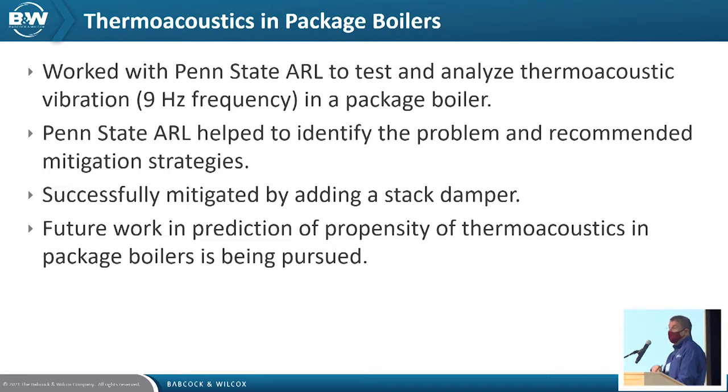Penn State's analysis of the microphone data identified potential fixes, including installation of a Helmholtz resonator, stack dampers, or other types of damping. Installing a Helmholtz resonator on a large boiler isn't easy compared to smaller units, so we took the approach of installing a stack damper, which was able to suppress the vibration.